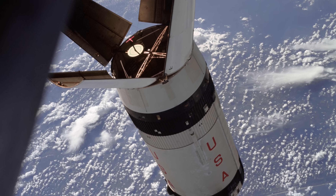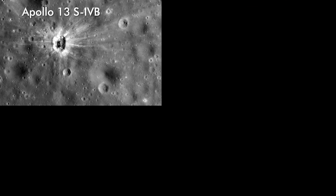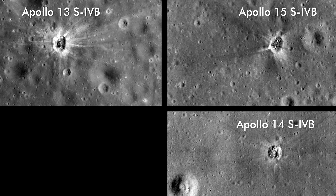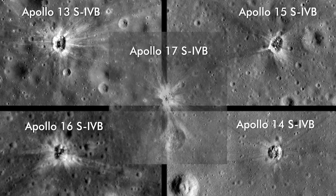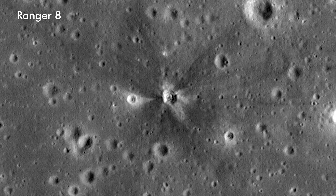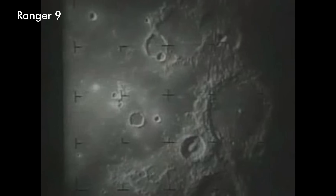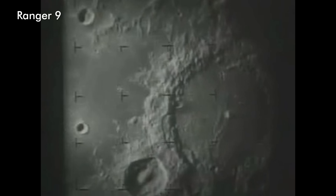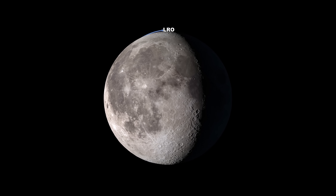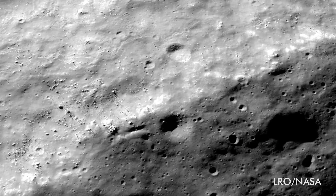They knew what a crater from the third stage of a Saturn V rocket looked like, also known as the S-4Bs: sharp edges, a nearly geometric crater with visible shock zones where lunar dust had been blown away on impact. They also knew what a crater from smaller craft like the Ranger probes looked like — in the early 1960s, these probes were the first to photograph the moon's surface up close. However, in their search for the Lunar Modules, the LRO team only found a vast landscape of indistinguishable craters.